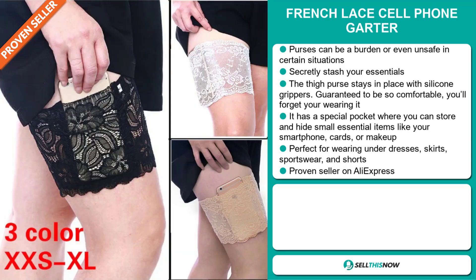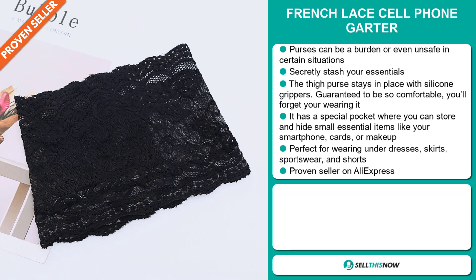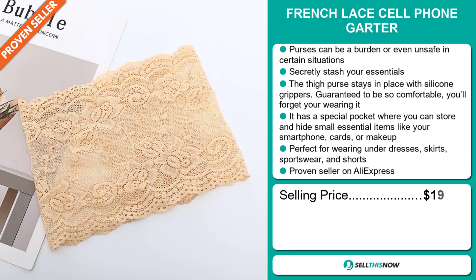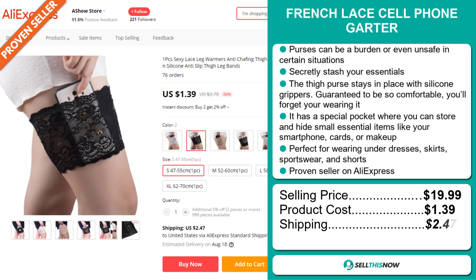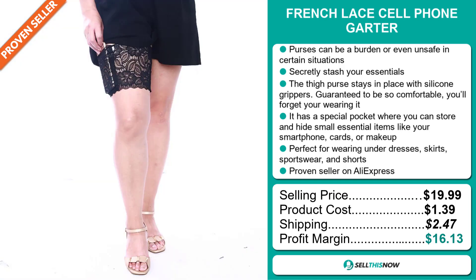It's a proven seller on AliExpress with many, many orders. The selling price for the French Lace Cell Phone Garter is just under $20, whereas the product cost is only $1.39. Shipping will set you back $2.47, so you're looking at a very good profit margin of $16.13. Sell this now.